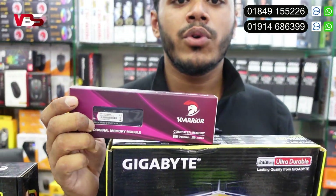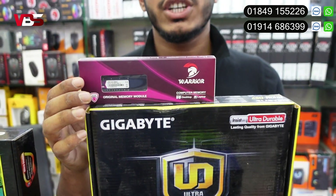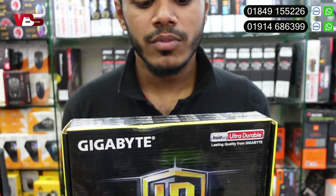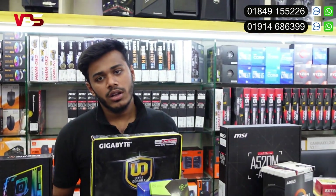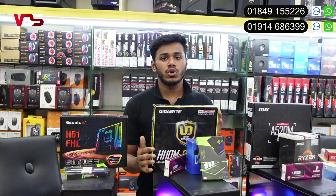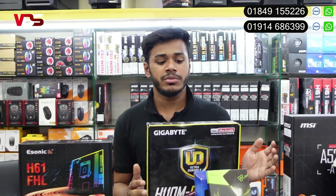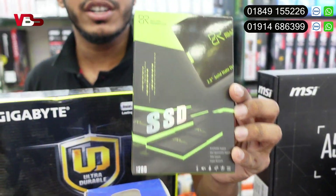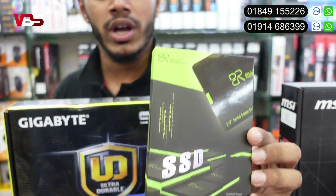The RAM is DDR4, 8GB, with a 3-year warranty. It's 8GB. That's why we use the SSD. BR brand is 188GB. This is a 3-year warranty.